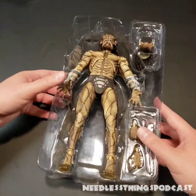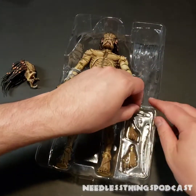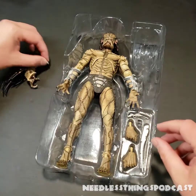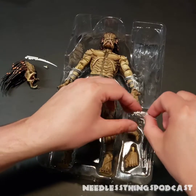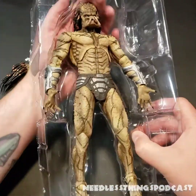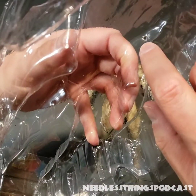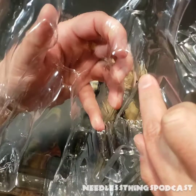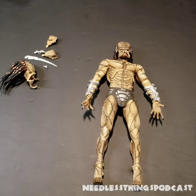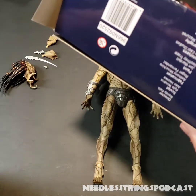And there he is — my gosh, this thing is so heavy. Let's pull the accessories out first: an additional head, and then we've got lots of little bits and pieces — this thing, and then this thing, and then that thing, and then a couple of extra hands. Is he really not secured in here with anything? Wow, that's wild for a figure this large. There are spots for standard ties to go through the plastic, but — let me take a look — I recently opened up a GI Joe item.